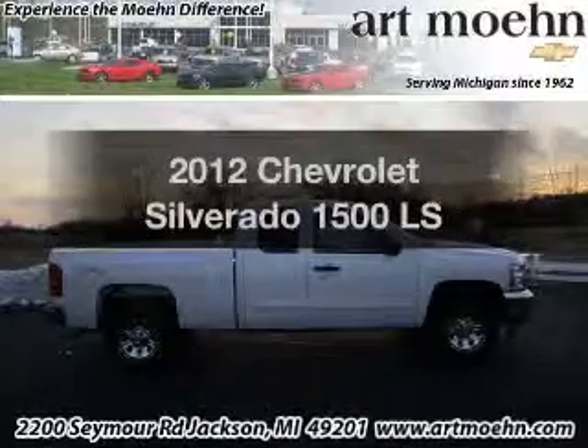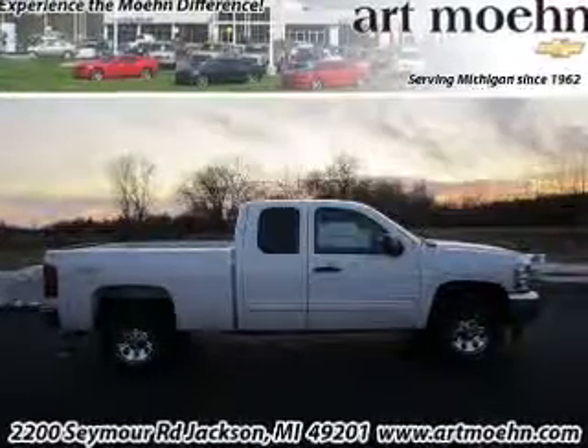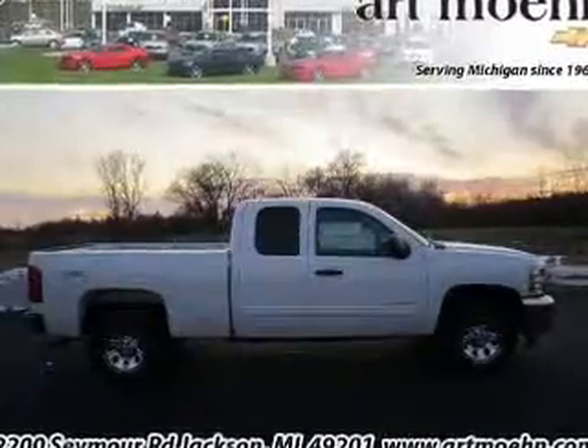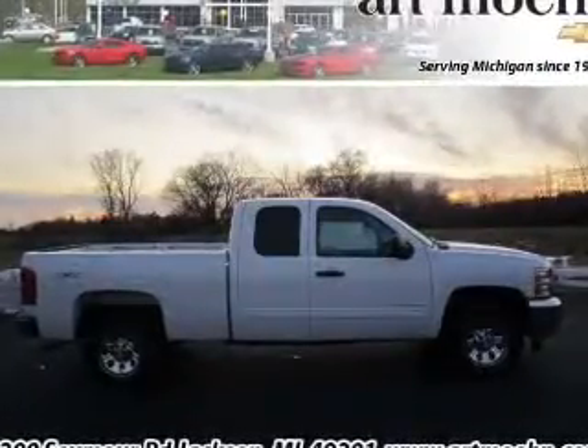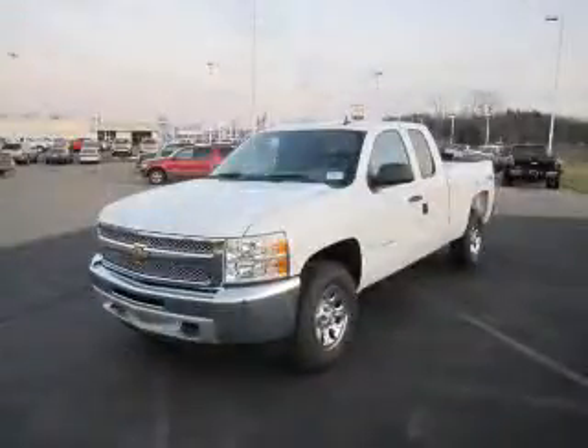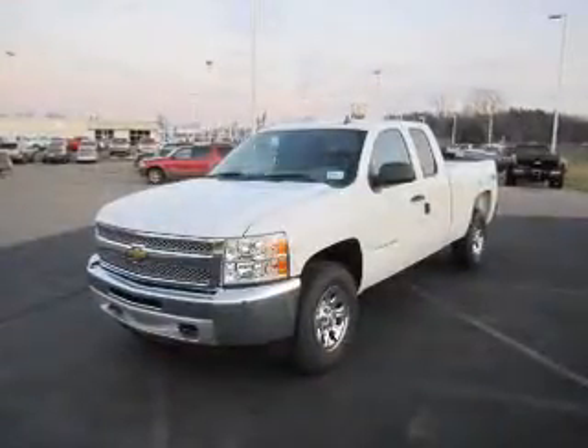Get noticed in this 2012 Chevrolet Silverado 1500. If you're looking for a first-rate auto, this one could be yours today with a powerful 8-cylinder engine connected to a smooth shifting automatic transmission. Premium wheels give a more luxurious look.